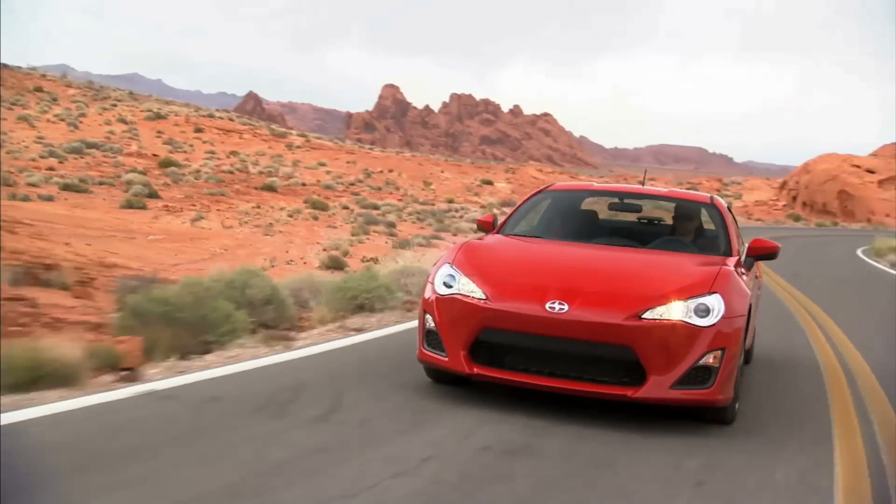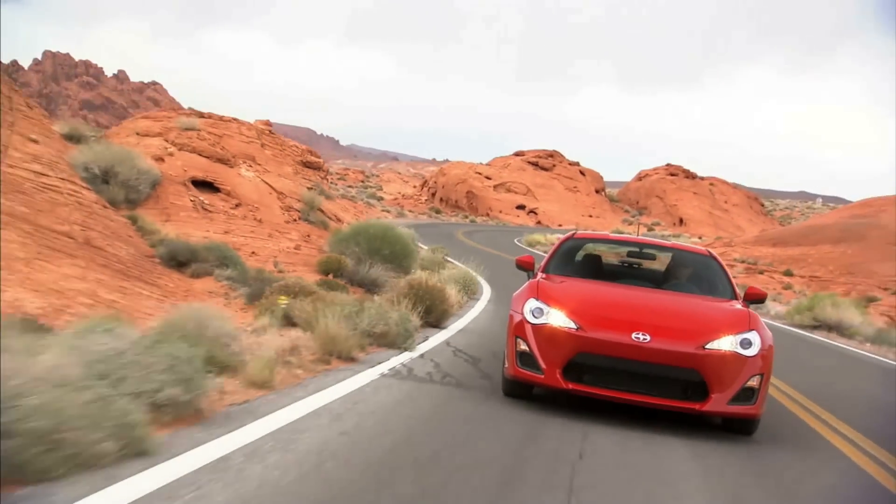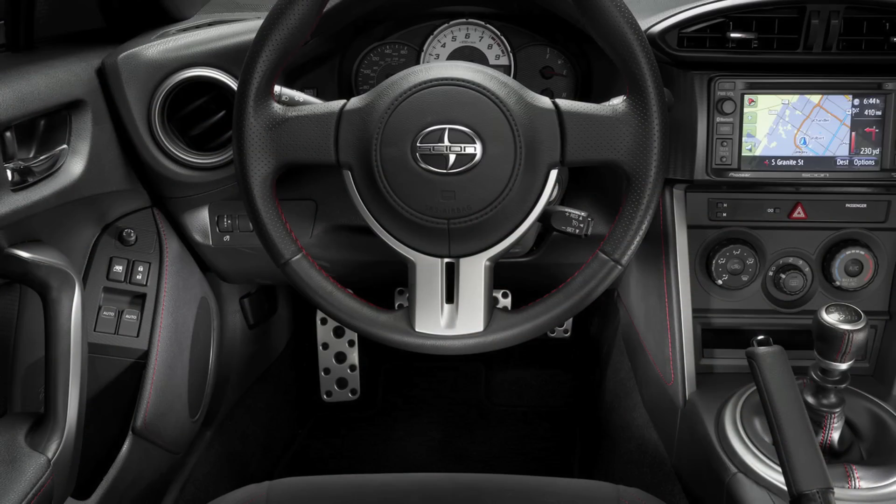At least our test car was outfitted with bespoke custom audio. That $1,200 option included navigation.